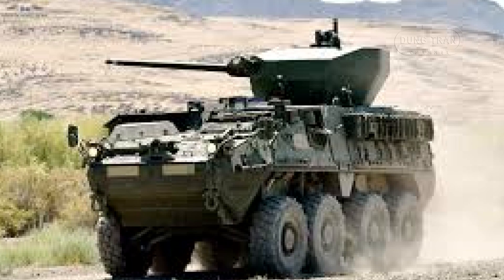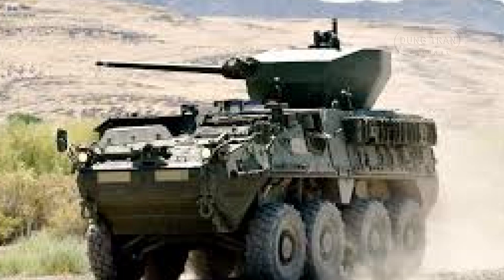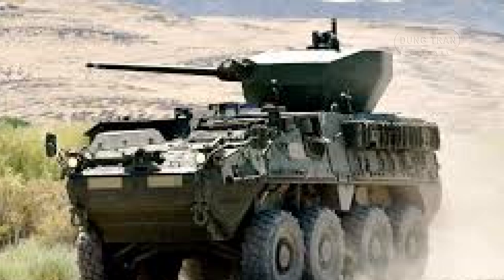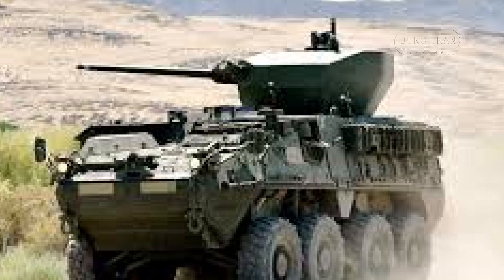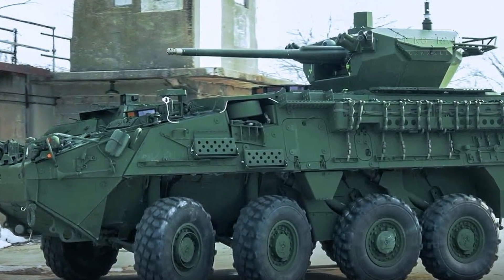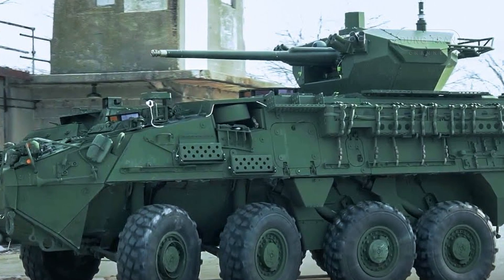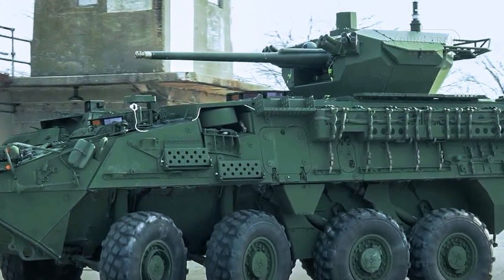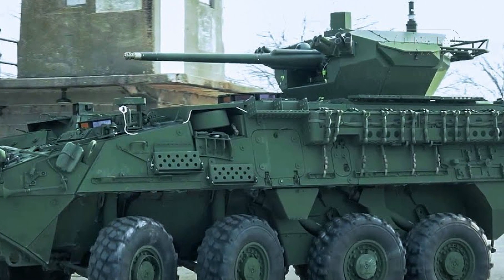The ICVVA-130 is said to play a pivotal role in the U.S. Army's Stryker Brigade Combat Team formations, which are often tasked with mechanized infantry operations in complex and evolving combat scenarios. With its enhanced firepower, superior mobility, and advanced situational awareness capabilities, the ICVVA-130 is well suited for a variety of roles, including direct infantry support, reconnaissance and security, urban warfare, and joint operations.